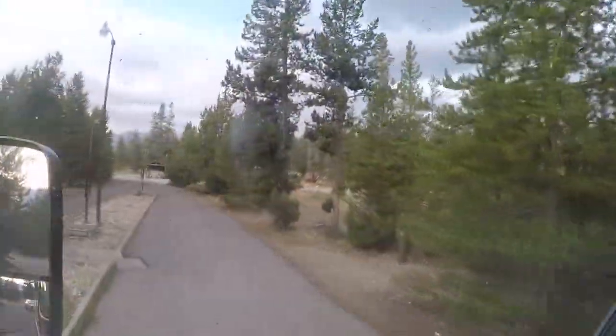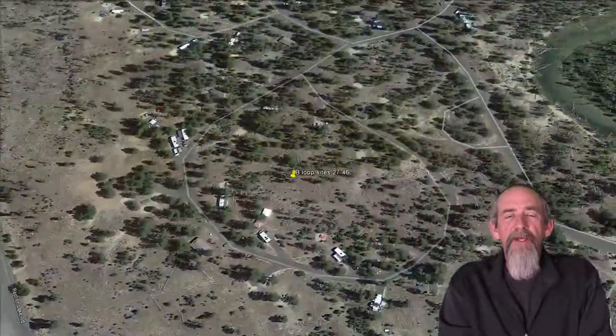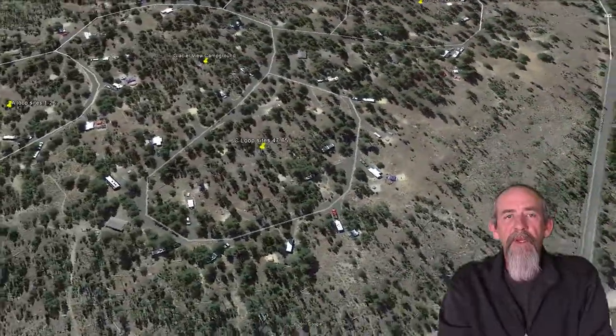There is a dump station on the road into the camp and it costs $5 to use, which is a pretty good deal. We're here pretty late in the year, around the 13th of September. As you can see, most of the sites are empty, because after Labor Day the traffic falls off enough that they turn it over to first-come, first-served. So if you're here during the slack period, there's usually no problem getting a campsite.